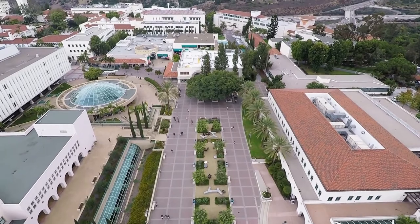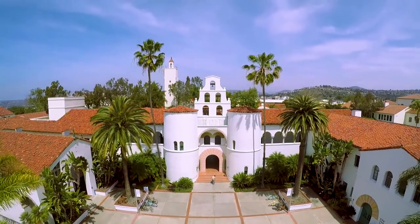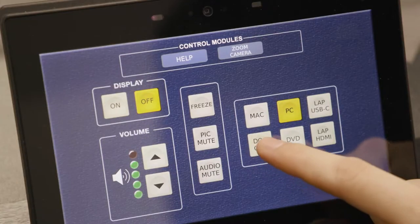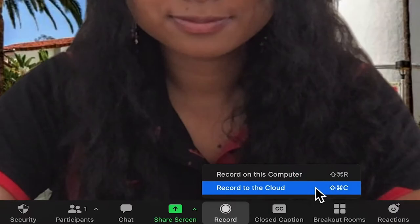We have equipped more than 100 classrooms with Zoom-ready technology to provide faculty and students an opportunity to remain fully engaged. The option to record allows students to review recorded course sessions after synchronous instruction or to view the recordings if campus meetings are not possible.